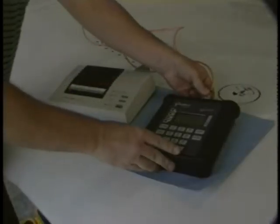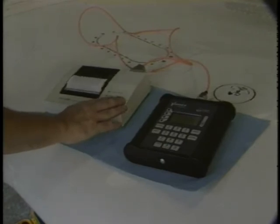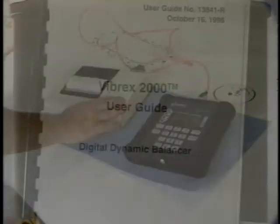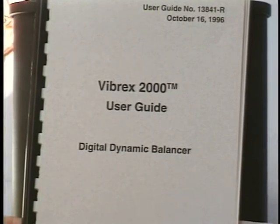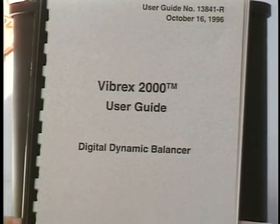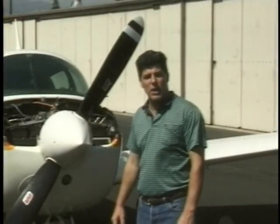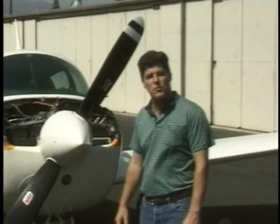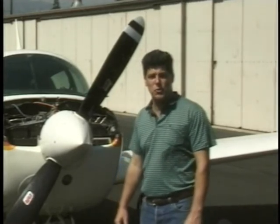Printing may be done via a portable printer or IBM PC. Due to the large selection of serial printers and computers, it is impossible to address every setup for every device. The parameters used to download from the Vibrex 2000 for any serial interface are presented in the Vibrex 2000 user guide to be used in conjunction with your PC or printer manual. The intent of this video is to answer commonly asked questions on the use of the Vibrex 2000. For more detailed information, consult your Vibrex 2000 user's manual.